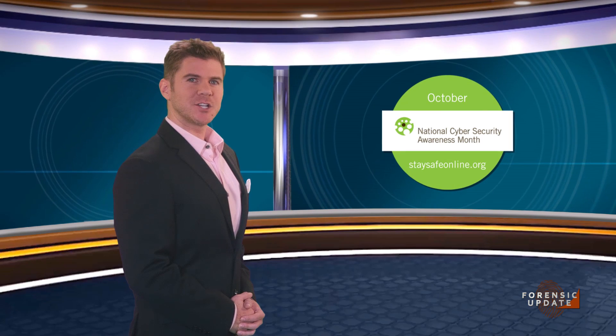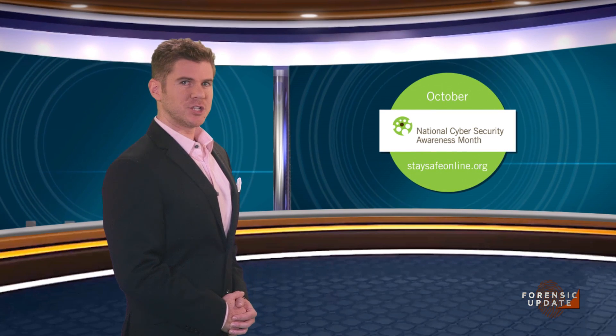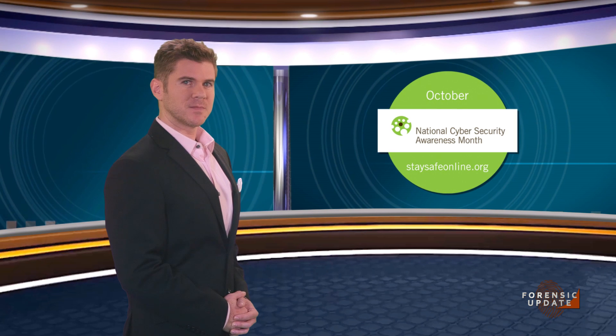October is National Cybersecurity Awareness Month, and one of the key themes this year is security in the workplace. Here's NFSTC's digital forensic technical instructor, Ricky Ruckman, to share his top mobile security measures.